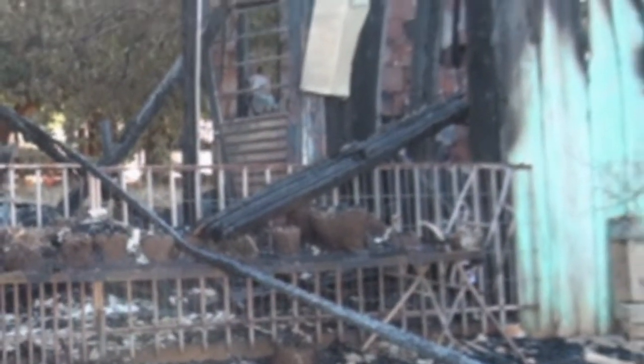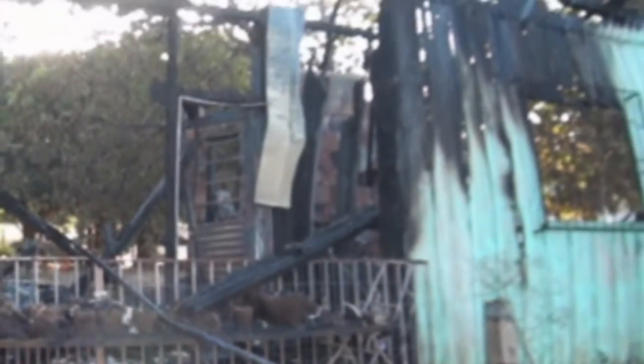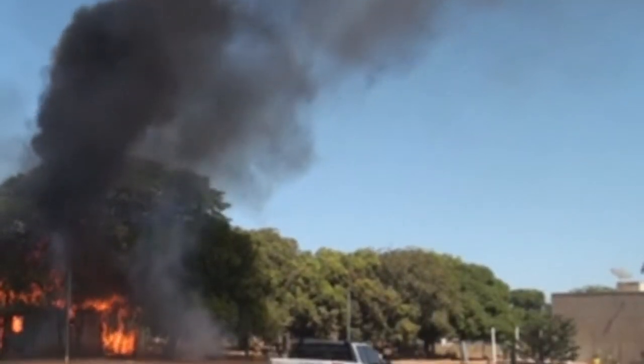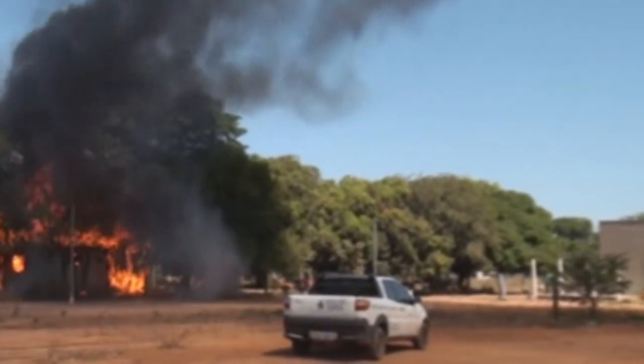Aí eu já não consegui mais tirar nada de dentro do quarto. Aí o fogo, quando eu saí aqui fora e mandei ele sair para fora, o fogo já estava aqui na frente. Aí já não tinha mais jeito. Queimou tudo, perdi tudo. Graças a Deus que eu estou bem, meus filhos, minha mulher também estão bem. E estamos aí, lutar de novo.